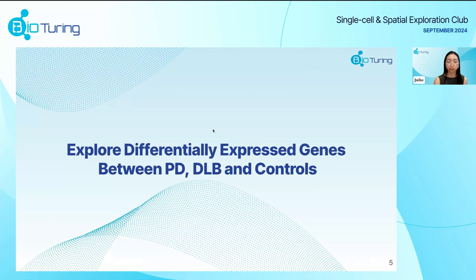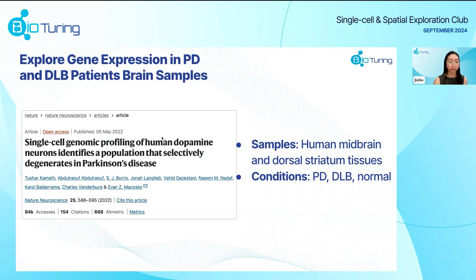One way we can do that is by exploring the differentially expressed genes between Parkinson's, dementia with Lewy bodies, and controls. The dataset we use comes from a study where they took samples from the human midbrain and dorsal striatum tissues and examined the conditions Parkinson's, dementia with Lewy bodies, and normal controls, and also performed single cell analysis.